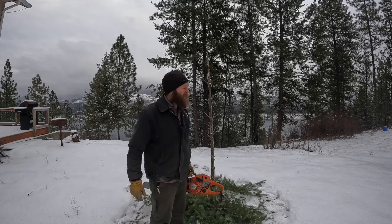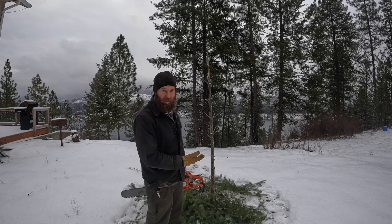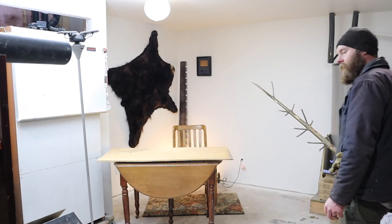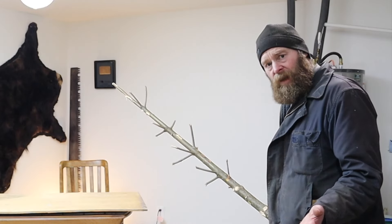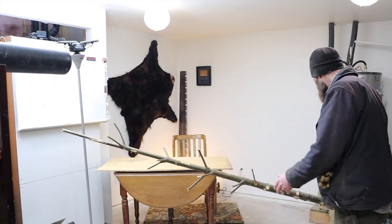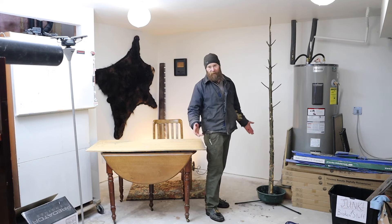I guess I scared the chickens. What do you think? You don't know what I'm doing yet, do you? Now, it's a coat tree. But how will you stand it up? Well, good viewer, I thought you'd never ask. Because not only is it a coat tree, but it's also a real handy place to store the Christmas tree stand until next Christmas.